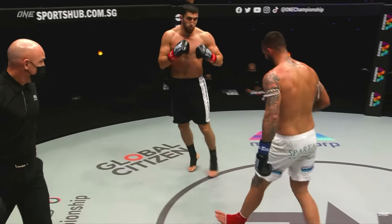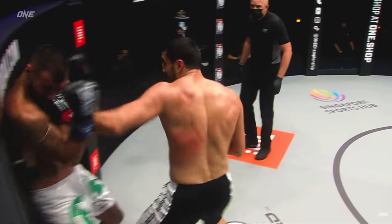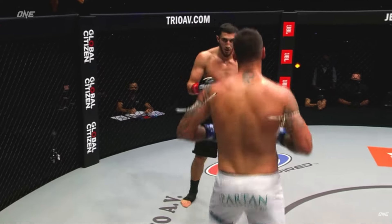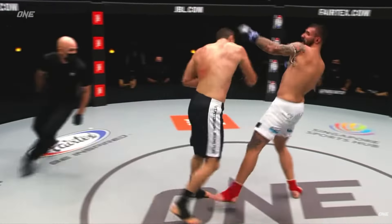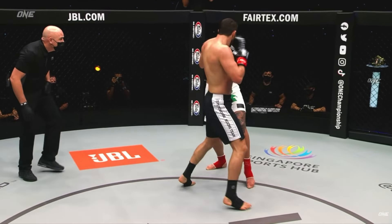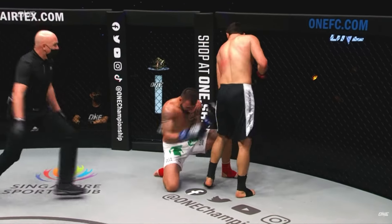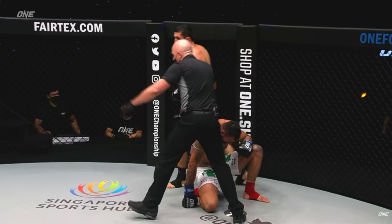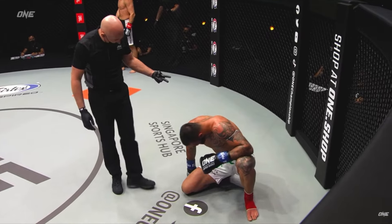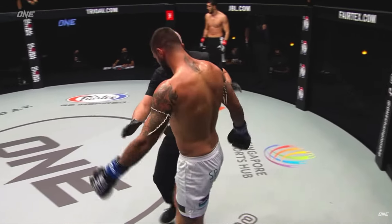Something happened to his leg there — he came down weird on that. He's getting moved around now; his legs look really odd under him, the left leg in particular. He's not fighting back well. It was almost like when he came out of the scissor knee, his left leg was straight when he landed. It almost looked like he potentially hyperextended the knee or something.